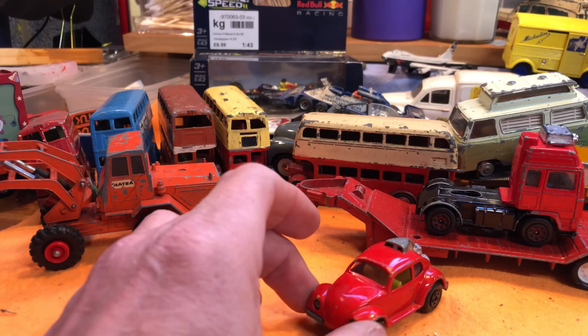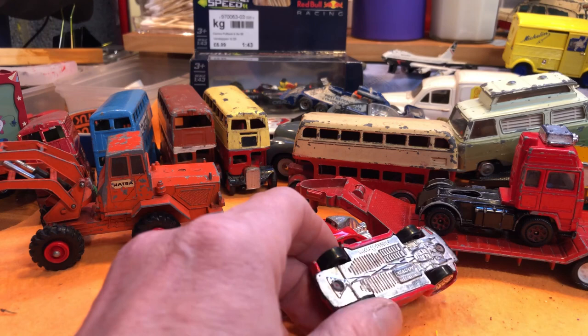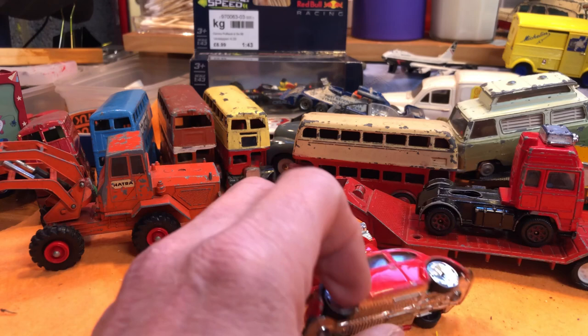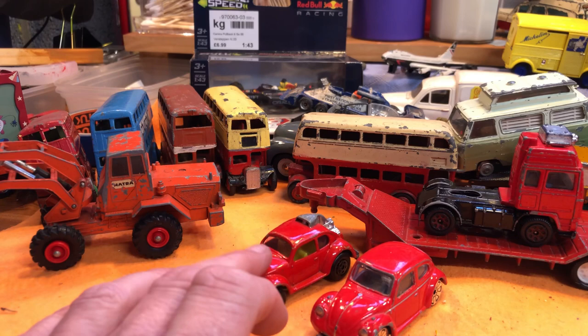And another Volkswagen — I can't resist a Volkswagen. Real Toy, made in China, VW Classic Beetle. Maybe next year, not this year, because I've already done my third Volkswagen. But maybe it'll get done into something.